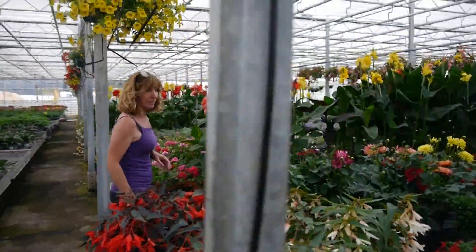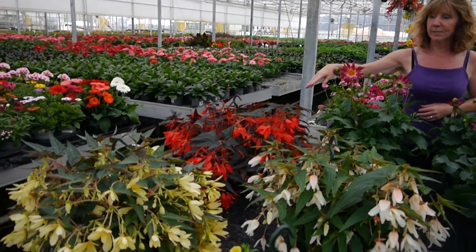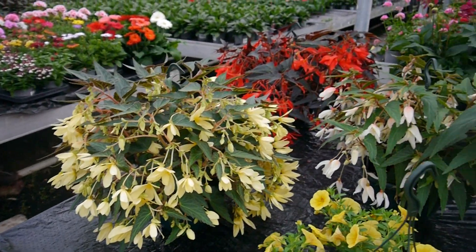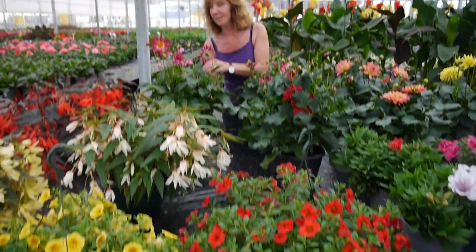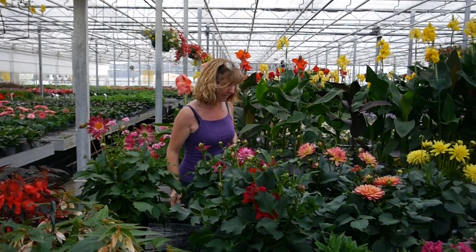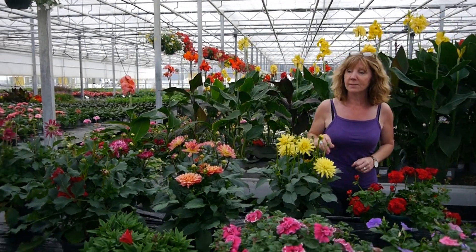Then on to some of the bigger things. Lots of really nice hanging baskets - some of the Bossanova type in a big hanging basket. The begonias and then some single colours of Cali Bacoas. Right at the back here some of the big XL dahlias - big and in flower, just ready to pop on your patio. A nice selection of colours of those.